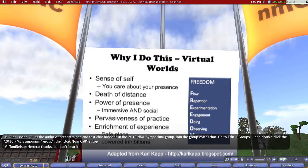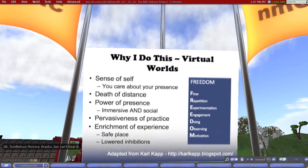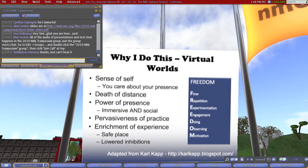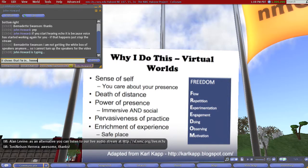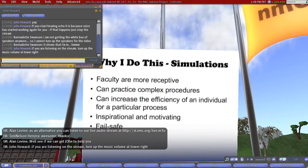I like how Karl Kapp has really defined some of the things that go on in virtual worlds. Karl Kapp is from Bloomsburg University — he's a really smart guy and his blog is definitely worth reading. He talks about this freedom where you have flow, repetition, experimentation, and so on. And I think that's true — if you look at all that stuff, it's all very active. It's not passive; you're actually doing stuff. You have presence and enrichment of experience by having a safe place to learn. Karl's really into the virtual world stuff; he has books out on it and is well worth checking out.